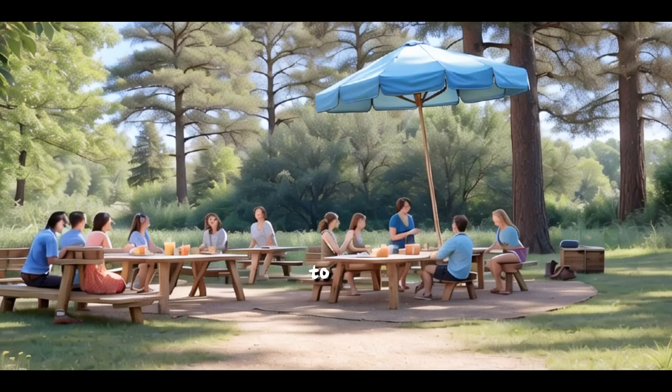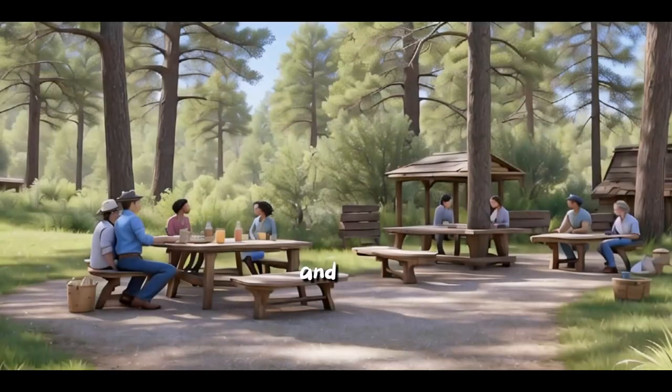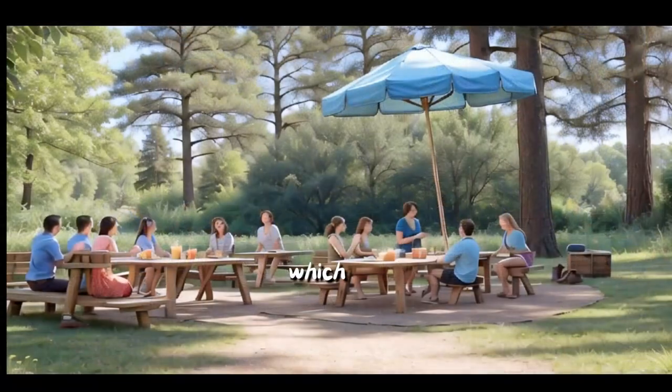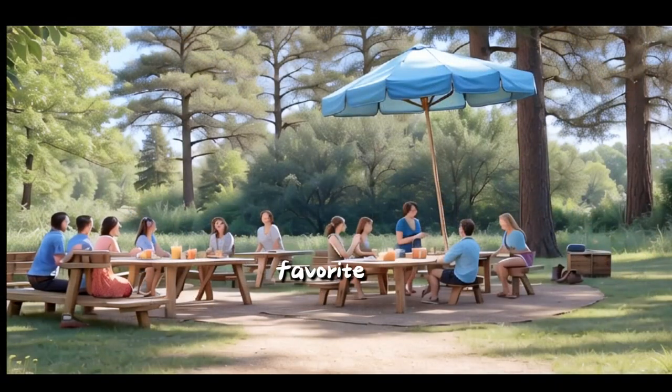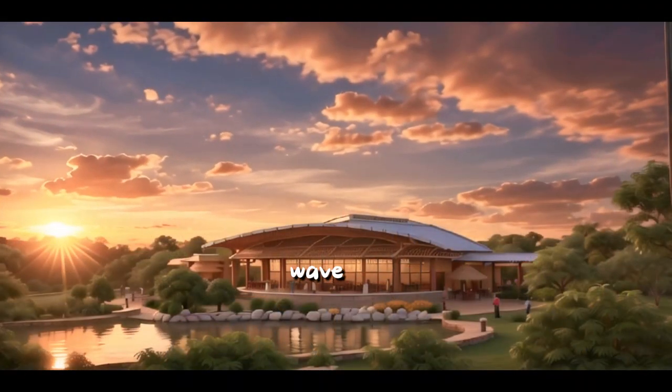The group gathers in a picnic area to reflect on their adventure. Today, we've traveled through different parts of our zoo and learned how to communicate just like our animal friends. Which animal sound was your favorite? You've all done wonderfully today. Remember, each animal has its unique voice, just like each of you. Let's respect and care for all our friends, both human and animal.